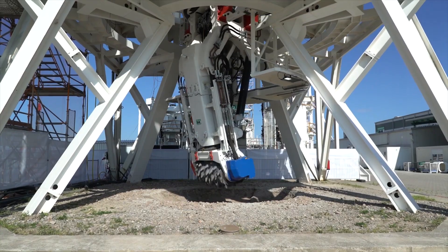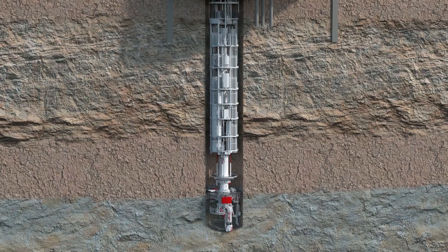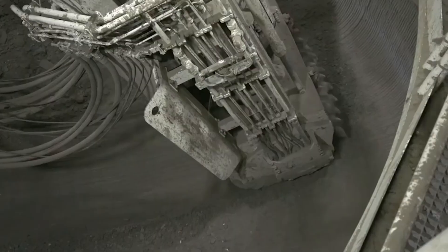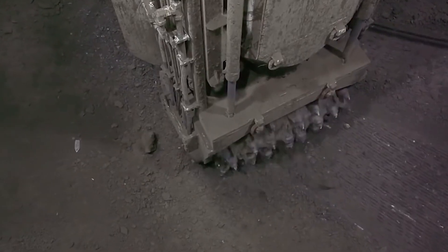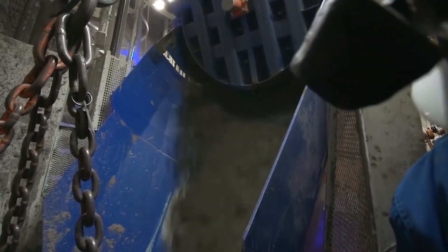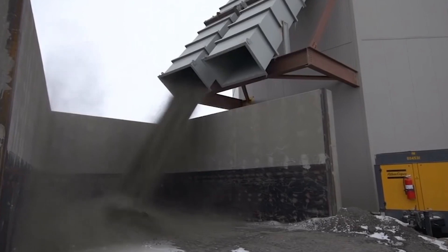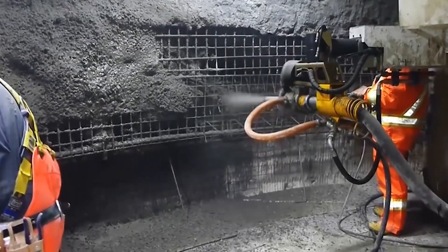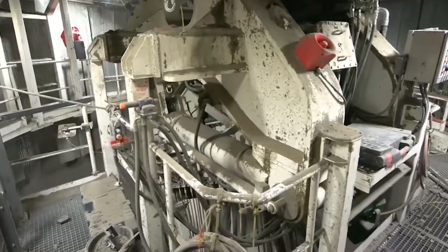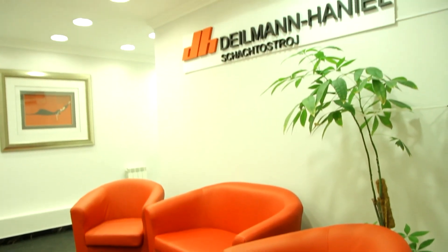The Heranect Shaft Boring Road Header is a massive drilling machine that drives directly into hard bedrock, capable of excavating shafts with depths exceeding 1.5 kilometers and diameters of over 12 meters. This 45-meter-long SBR not only breaks up the rock but also vacuums up the debris, depositing it into a large bucket that lifts the material to the surface. The machine automatically reinforces the walls with iron and concrete. Heranect also partnered with Germany's Redpath Dielmann Company, adding a system to freeze the bedrock within the drilling machine.